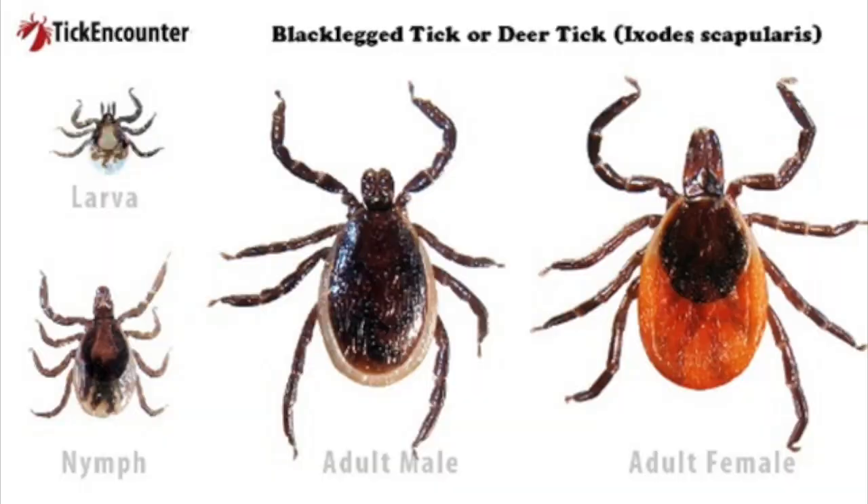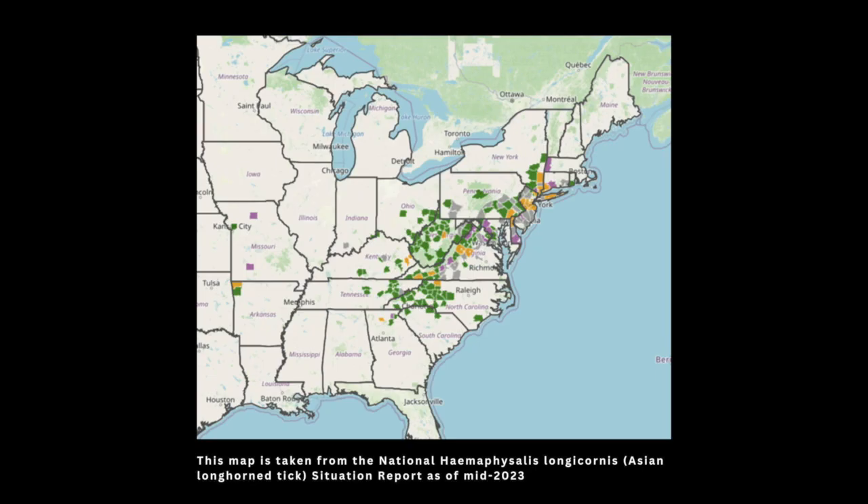As for habitat, it would not be found as frequently in forested areas like we think of with the black-legged tick that transmits Lyme disease. This tick is more often going to be found in wider open spaces — pastures, taller grasses, places where cattle like to be. It was first identified in the US in 2019, though it turned out we had it for a couple years before that and it was misidentified because it's such a bland looking tick. We're still learning where it's at and what it can do to our animals and how to control it.